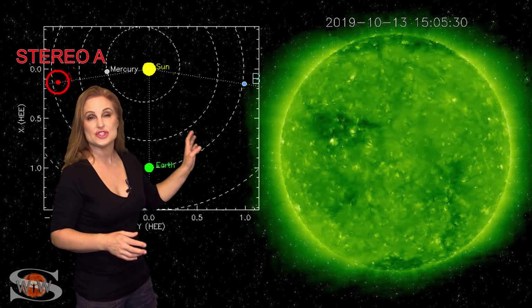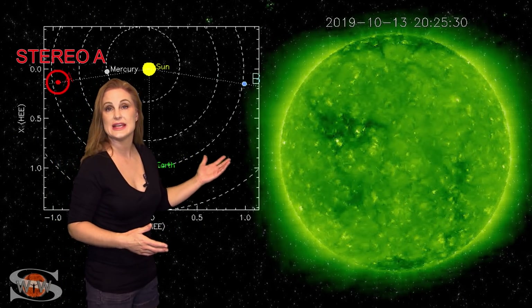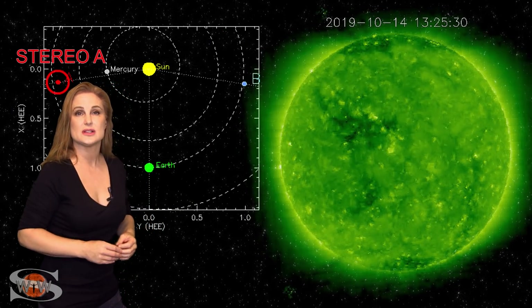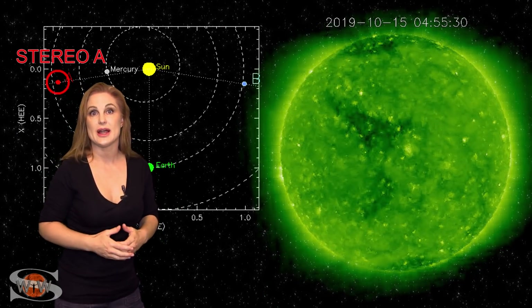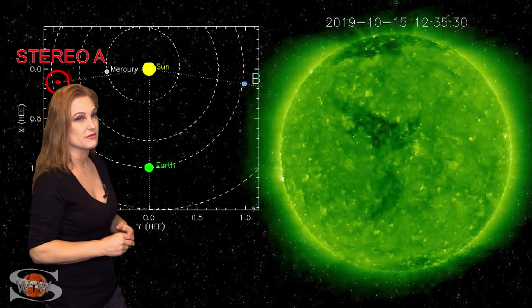This is the coronal hole that gave us a G2-level storm just a couple months ago and a decent solar storm at the end of September. When this thing rotates in through the Earth's strike zone, it's going to be sending us some decent fast solar wind and could easily give us a really good aurora show down to mid-latitudes over the span of a couple days. So keep your fingers crossed, aurora photographers, because it's coming.